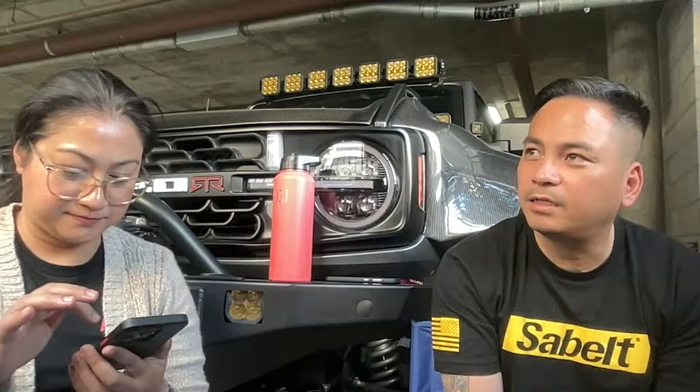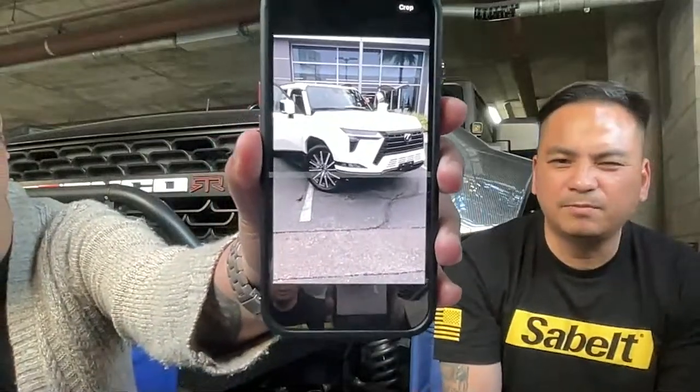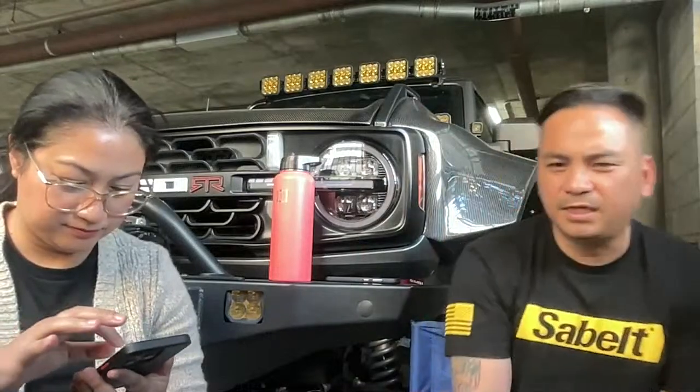We went to Longo Lexus and Longo Toyota and saw the all-new Lexus GX 550 in different colors and trims. The Overland Trail is really nice inside. Its main competitor is the Land Rover Defender and maybe the Grand Wagoneer. You can tell the difference in trims by the wheels — low profile versus 18s.